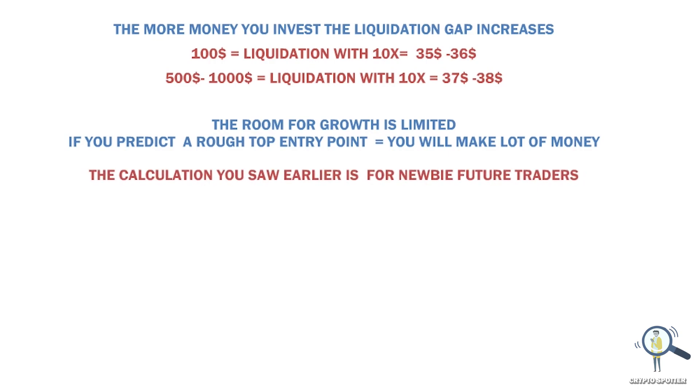The above calculation is especially for new traders who have started trading in futures. If you're an expert trader, you already know what to do and you can also increase your leverage up to 50x.